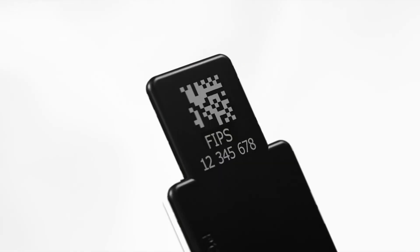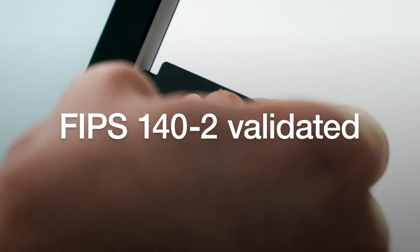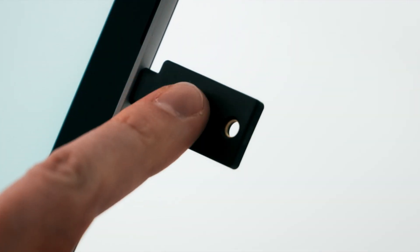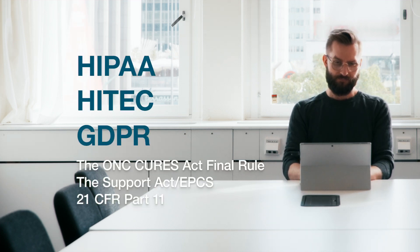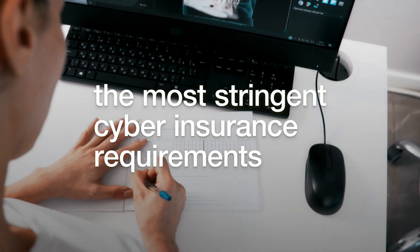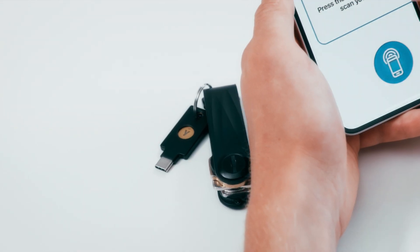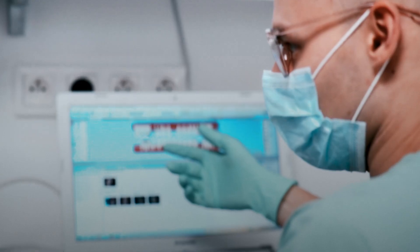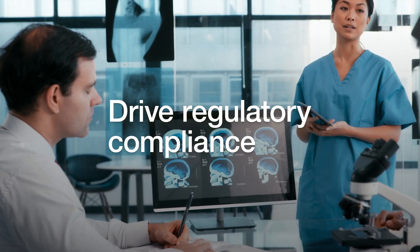Need FIPS validation? Yubico has got you covered. YubiKeys are FIPS 140-2 validated and meet the strictest access control requirements for HIPAA, HITECH, GDPR, and other global regulations, as well as the most stringent cyber insurance MFA requirements. Simply add YubiKeys to your existing Identity and Access Management solution to instantly increase your security and authentication profile and drive regulatory compliance.